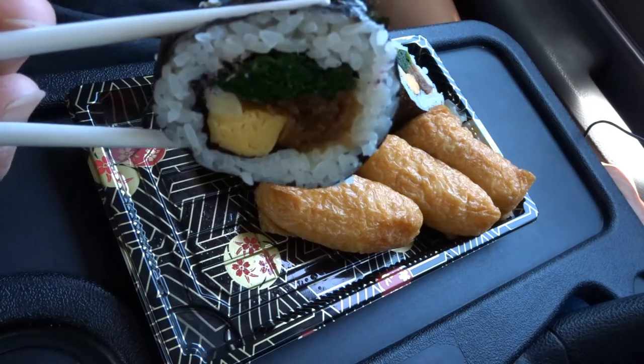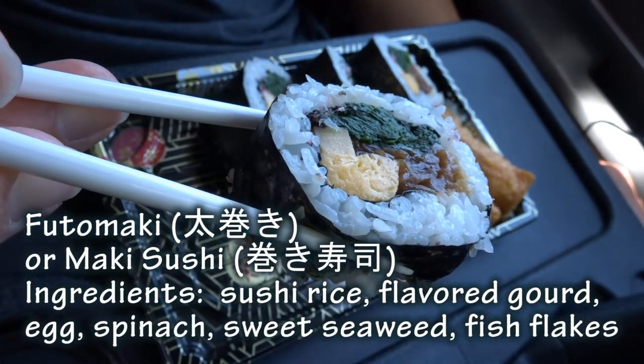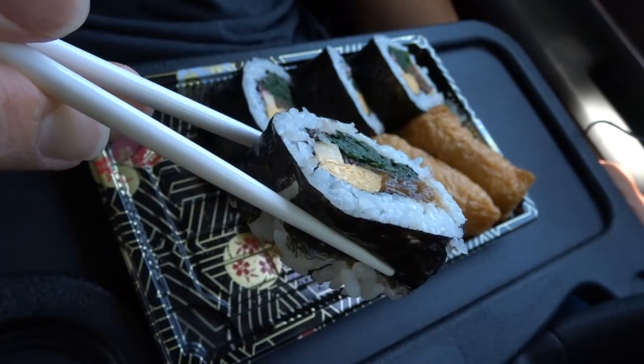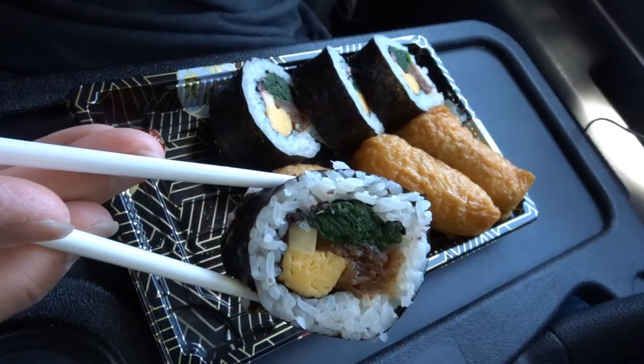This norimaki comes with egg and I think there's spinach. And then this other thing, I don't know what it is.